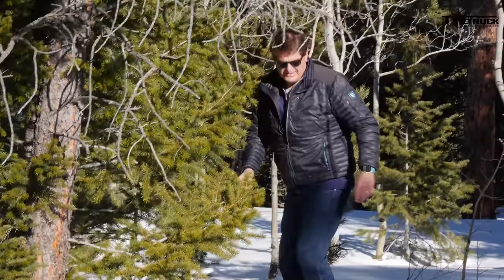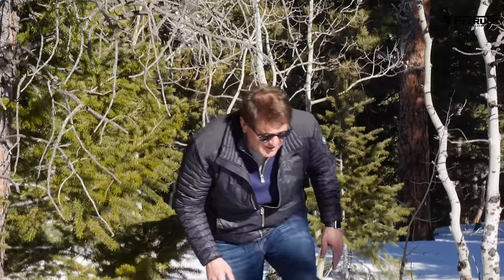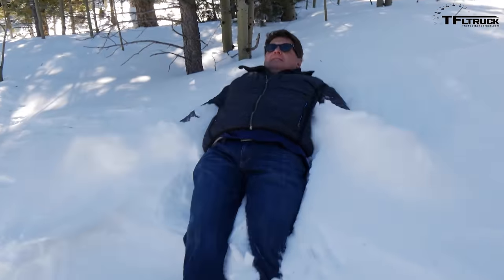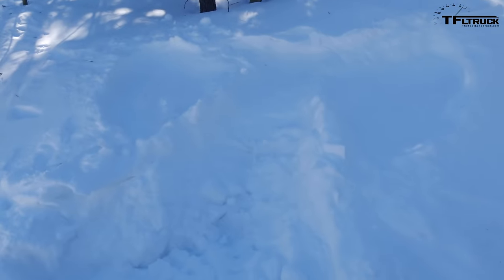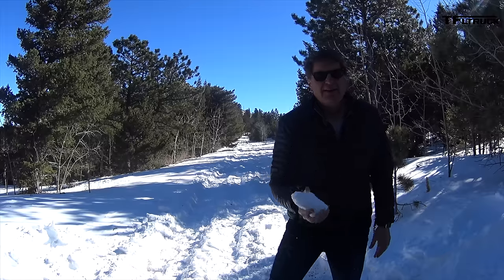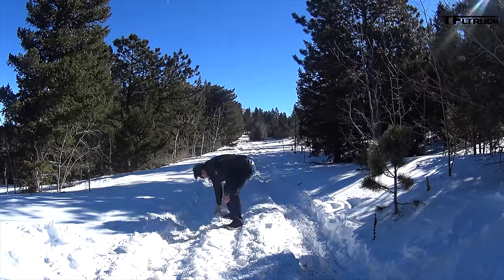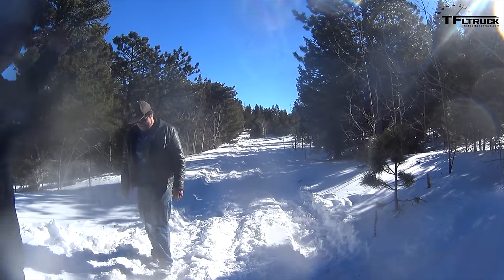Hey Ian, just a word to the wise: if you get thirsty we've got some really great snow, but not the yellow stuff, okay? Not the yellow stuff. The snow angel marks the spot. Hey Ian, is it just me or does that snow angel have a humongous ass? Let's see if I can hit you in the face with a snowball — we have a winner!